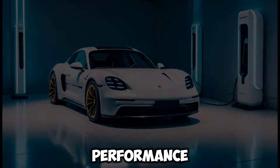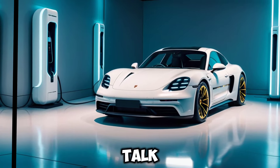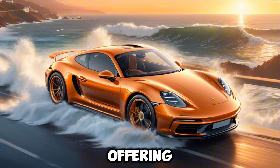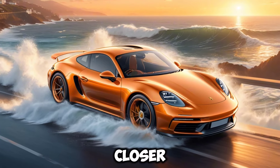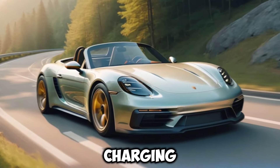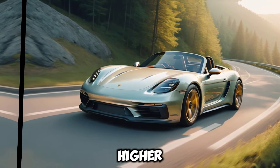Electrifying performance — ditch the gas, embrace the instant torque. The 718F promises exhilarating acceleration, likely with a base model offering around 400 horsepower and higher-end trims pushing closer to 500. Porsche's 800-volt architecture means ultra-fast charging, potentially reaching speeds of 270 kilowatts or even higher.